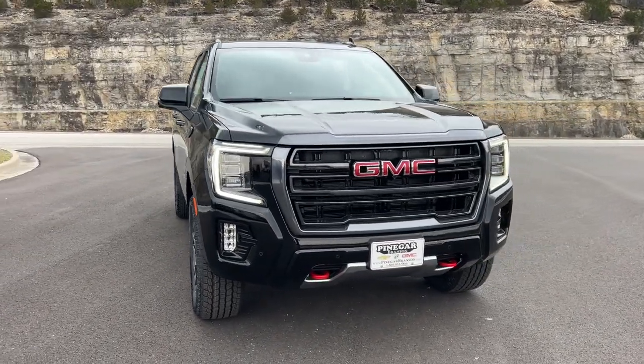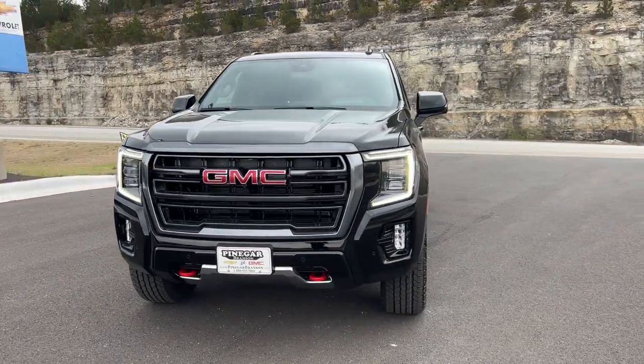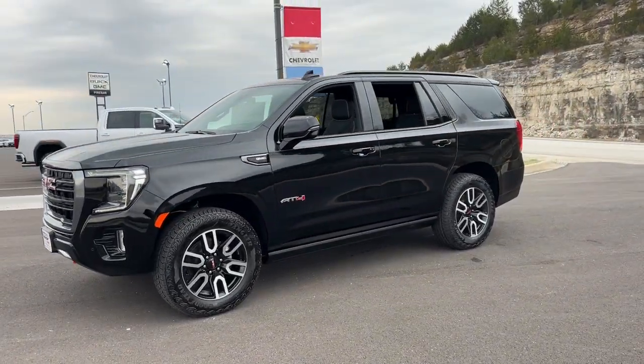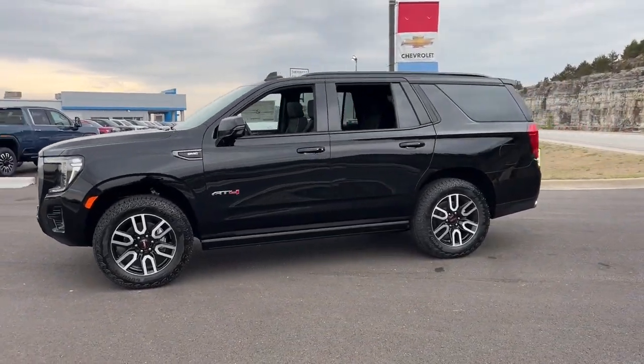Take a moment to check out the 2024 GMC Yukon. Make every adventure all it can be in this spacious, comfortable, and highly capable Yukon.